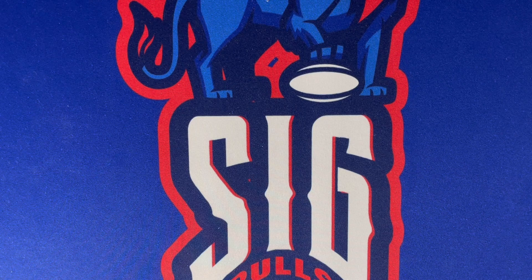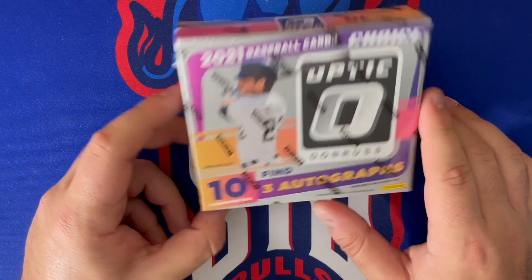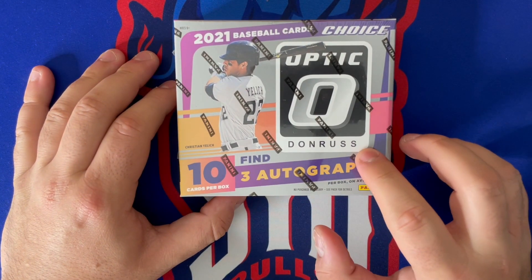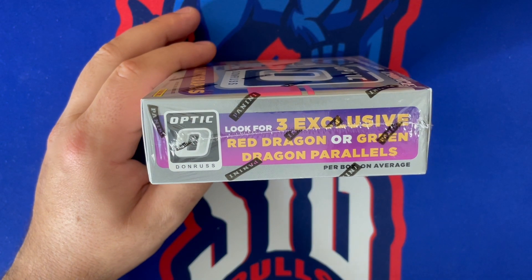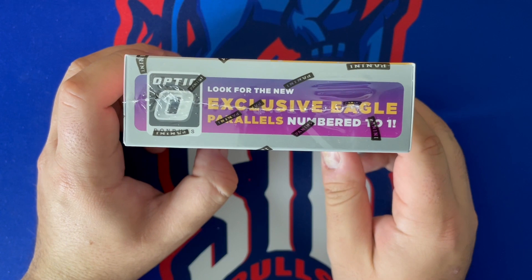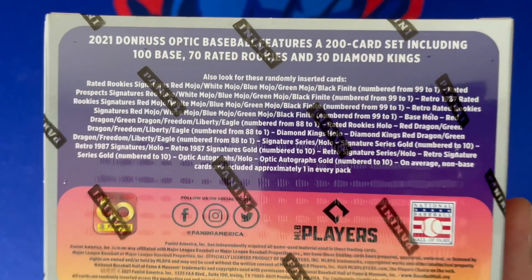Welcome back to Sick Pulls! Today on the channel we have a brand new release of 2021 Donruss Optic Choice Baseball. Very excited to get into this — it's only 10 cards in this box, but three autos. Along with that we're also going to see three exclusive choice red dragon or green dragon parallels, which are going to look very sick. There are also exclusive eagle parallels numbered to one.